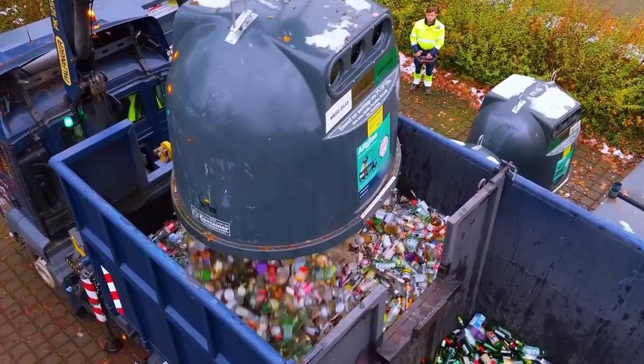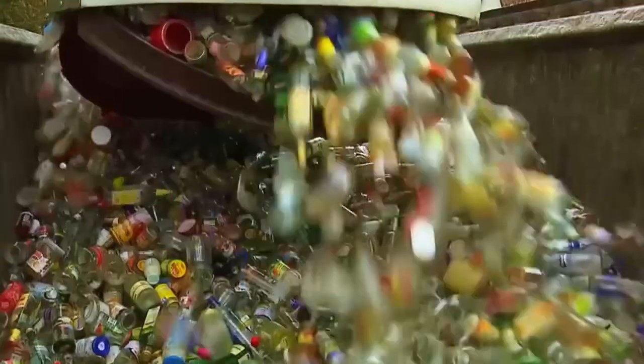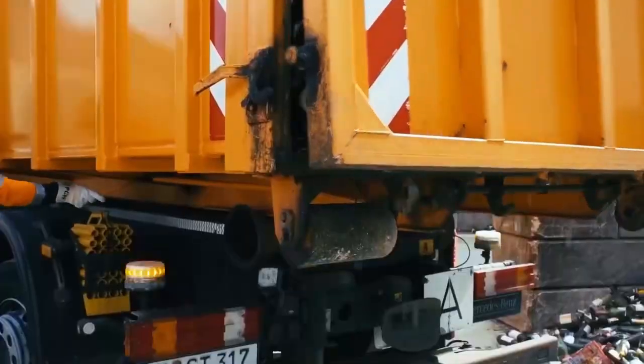From there, trucks haul thousands of bottles to massive recycling plants, where mountains of green, brown, and clear glass wait for their next life.